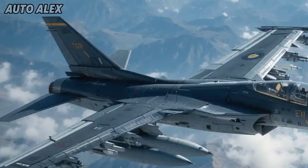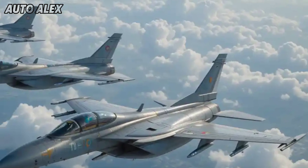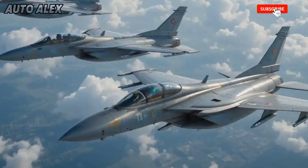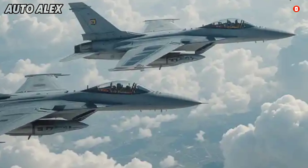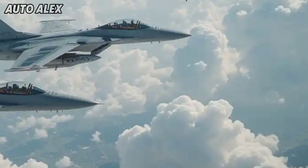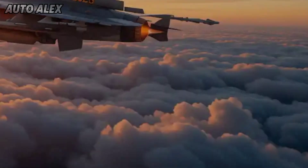In its strategic role, the HLFT-42 is not only about replacing older trainers like the Hawk, but is being pitched as a 4.5-generation capable trainer to prepare IAF pilots for future fifth-gen jets like the AMCA. Its cost-effective, modular design also makes it export-friendly for global markets looking for high-tech but affordable fighters.